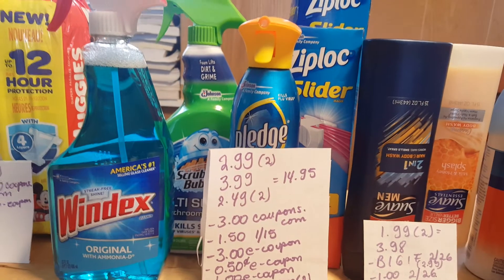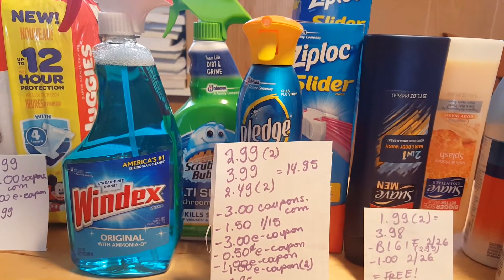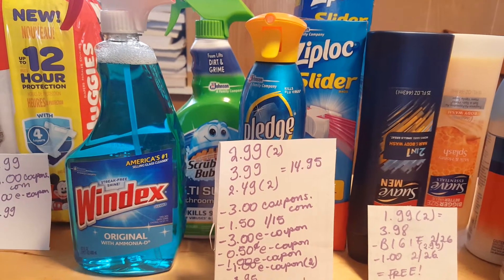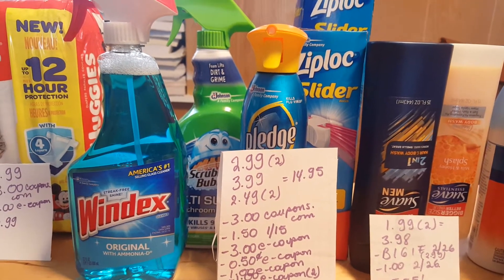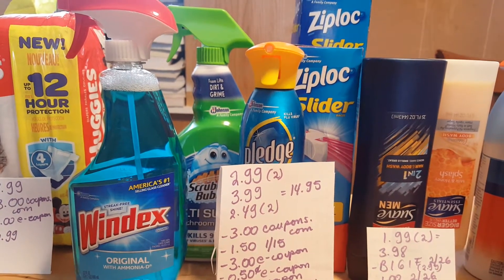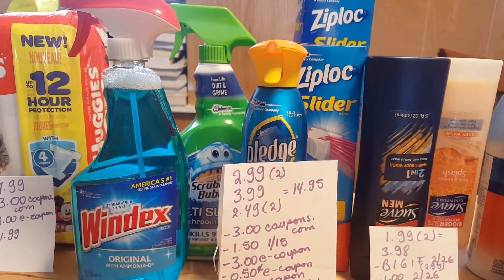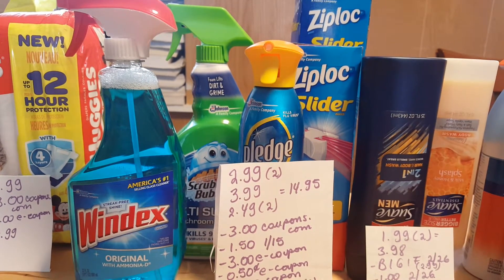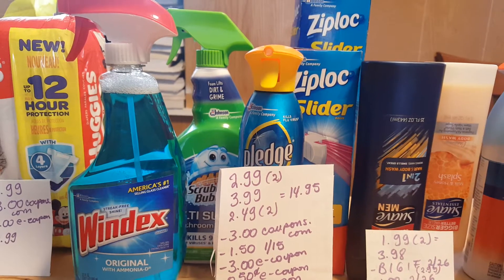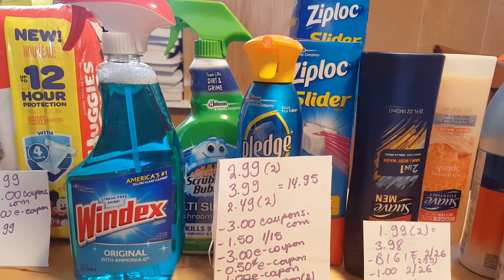The Scrubbing Bubbles, Pledge, and Ziploc deal: when you spend $15 you get a $5 instant discount. I grabbed one Windex, one Scrubbing Bubbles, one Pledge, and two Ziploc bags. The Windex and Scrubbing Bubbles are $2.99, the Pledge is $3.99, and the Ziploc bags are $2.49 each. It came to $14.95 but it worked for me.